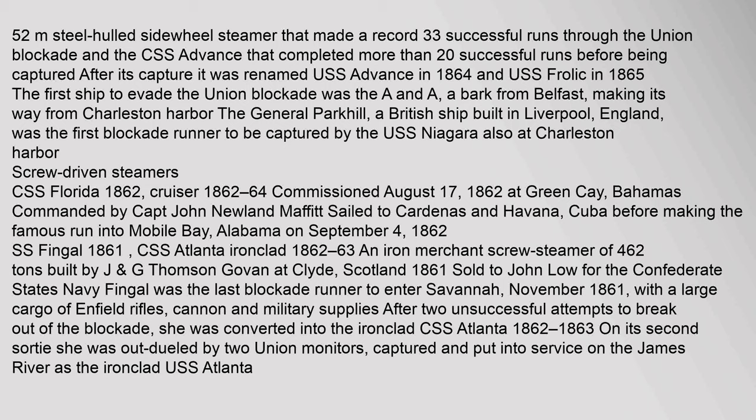Notable Blockade Runners: The first Confederate ship to put to sea was the CSS Sumter, a former Spanish screw steamer of 500 tons outfitted with cannons and other provisions for wartime use. On April 18, 1861, Commander Raphael Semmes took command of the vessel. On June 30, the Sumter sailed from the mouth of the Mississippi and was promptly chased by a Union steamer. Other notable vessels include a 52-meter steel-hulled sidewheel steamer that made a record 33 successful runs through the Union blockade, and the CSS Advance, which completed more than 20 successful runs before being captured. After its capture, it was renamed USS Advance in 1864 and USS Frolic in 1865. The first ship to evade the Union blockade was the A&A, a bark from Belfast, making its way from Charleston Harbor. The General Park Hill, a British ship built in Liverpool, England, was the first blockade runner to be captured by the USS Niagara, also at Charleston Harbor.